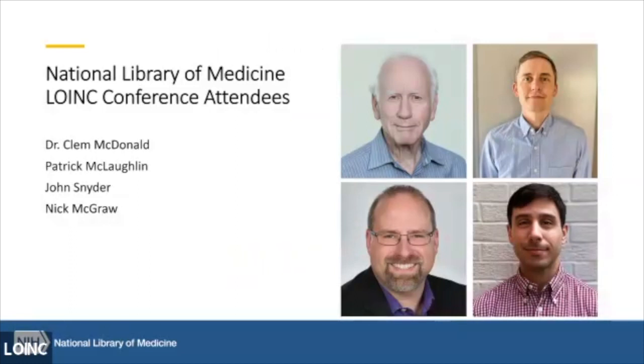We have a couple of conference attendees here — John Snyder and Nick McGraw are in the audience. Please do come say hello. This is my first time attending and I'm excited to meet several of you, talk with you, and hear your feedback. Thank you all for your time.